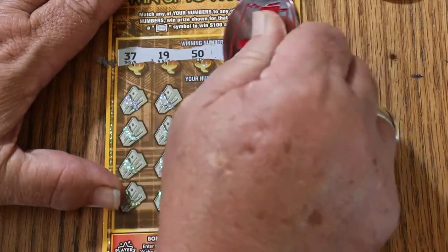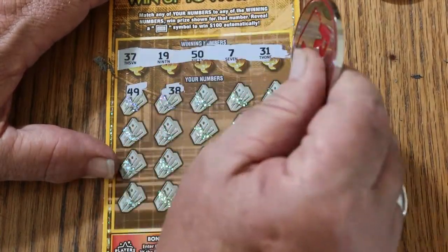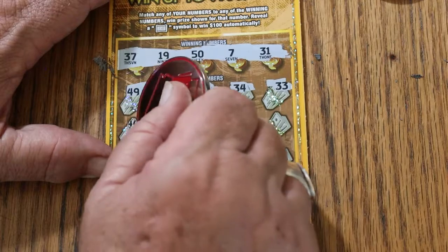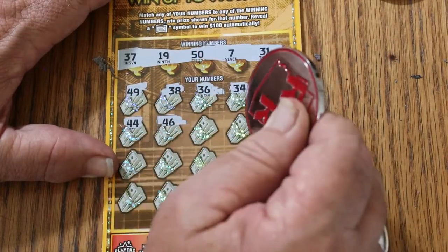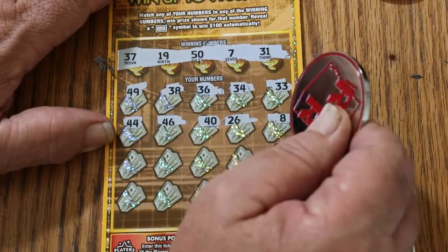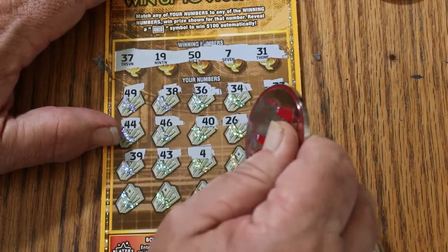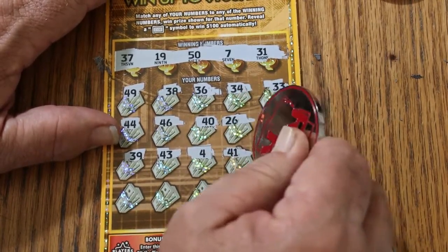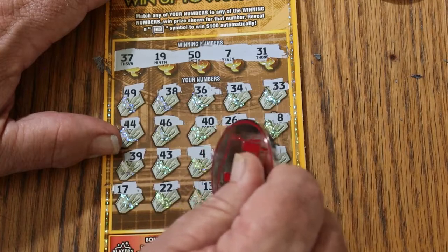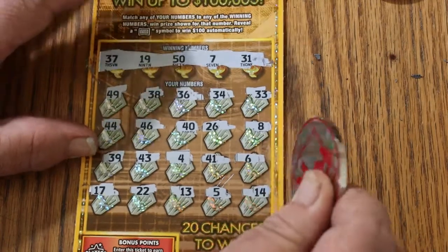Ticket 36: winning numbers are 37, 19, 50, CJ's 7, and 31. Numbers revealed: 41, 49, 38, 36, 34, 33, 44 club, 46, 40, 26, number 8, LV's 8, 39, 43, number 4, 41, number 6, 70 — thought we had it there for a second — number 17, 22, 13, 5, and 14 in the corner. Nothing on the first one.